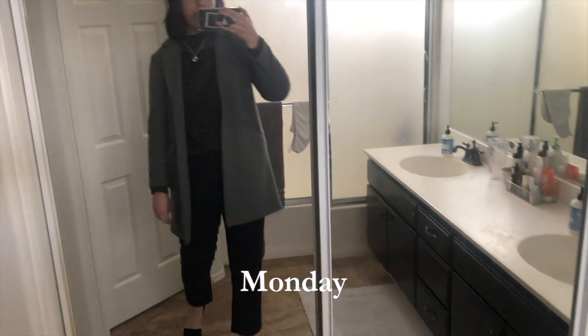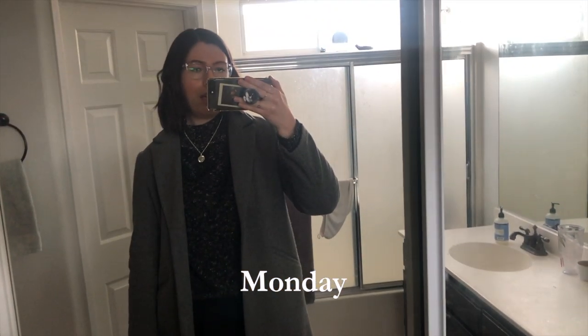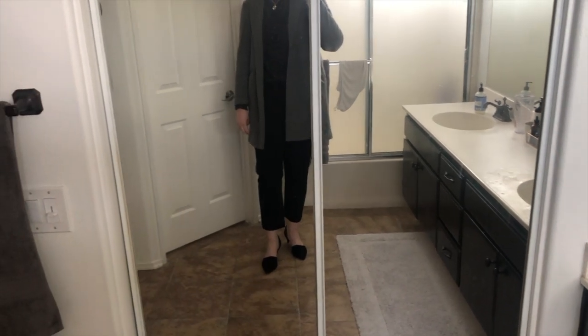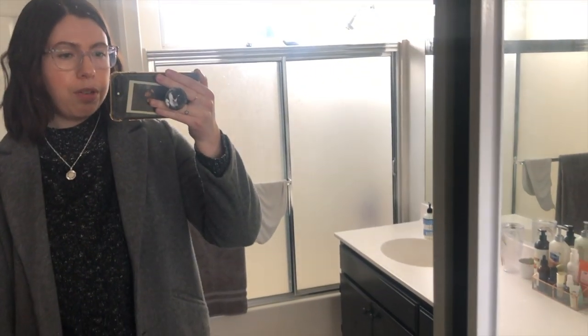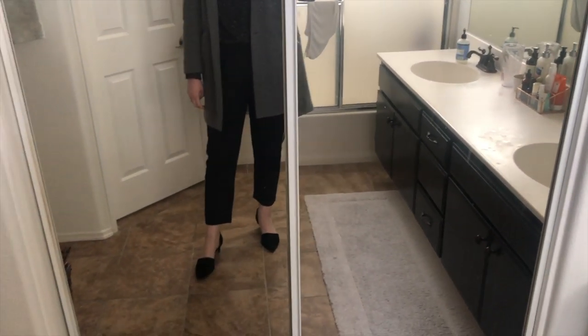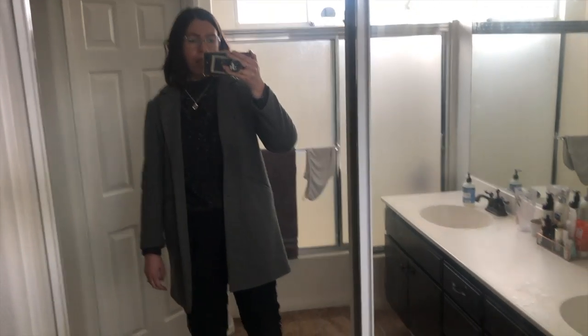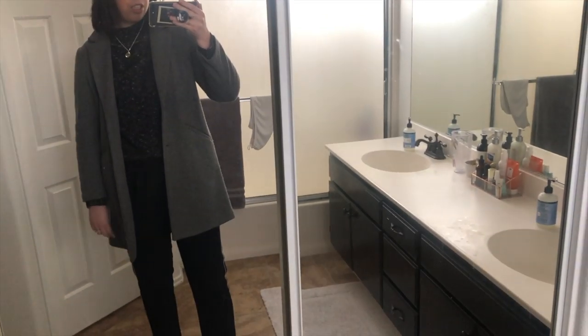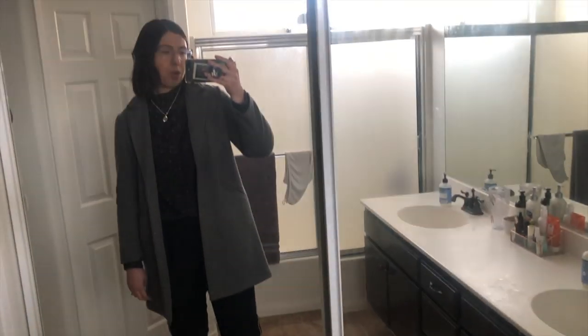Unfortunately I do not have a better mirror to show you these outfits in front of, but this will do for now. Today is Monday and this is the outfit that I wore. I'm just getting home from work.